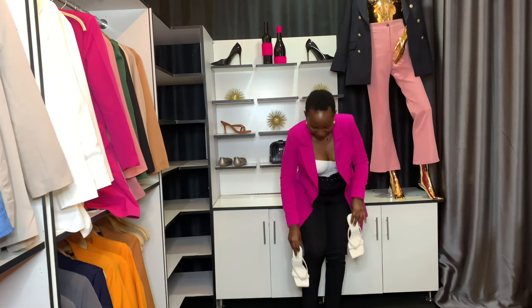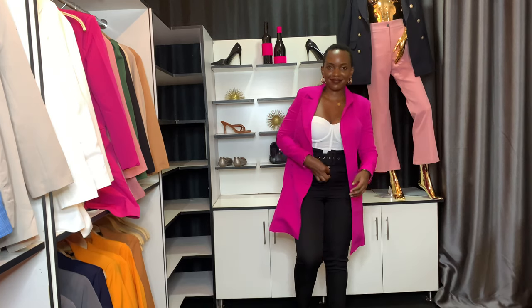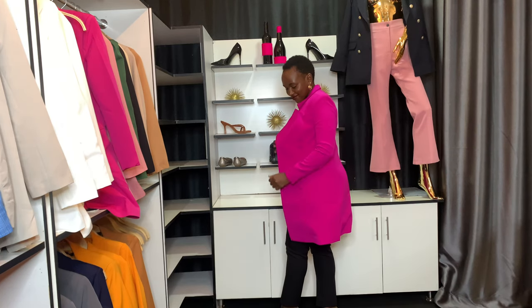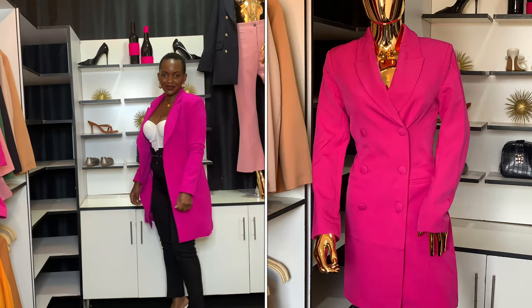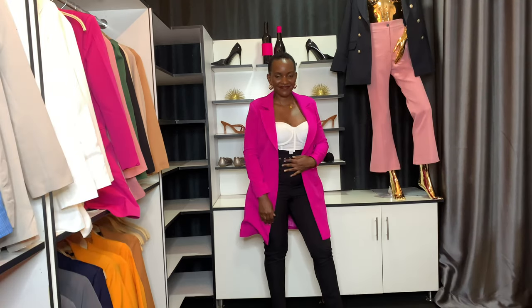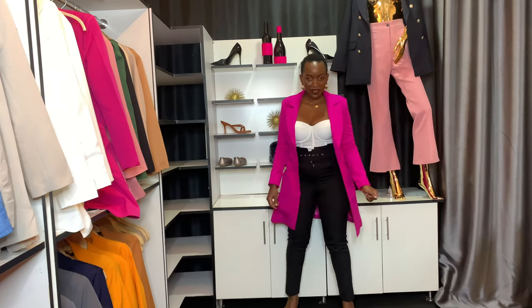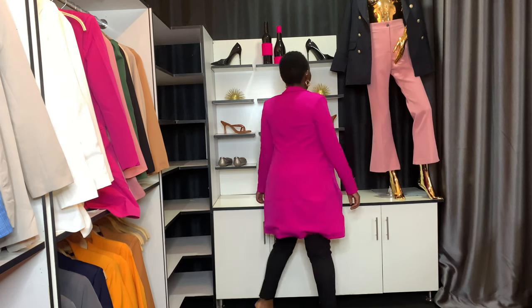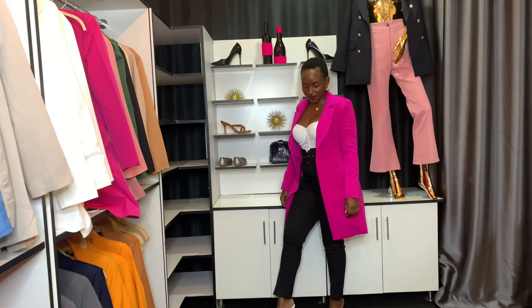Lastly, this pink overcoat. This can also be worn as a blazer dress — I'll show you a picture of that formation I put together and it looks extremely stunning. There's so much at the store, so be sure to visit the store in Tinder or visit businessstyles.com and get shopping!